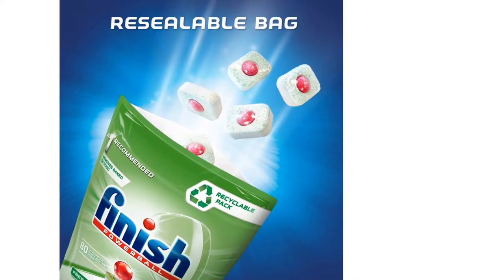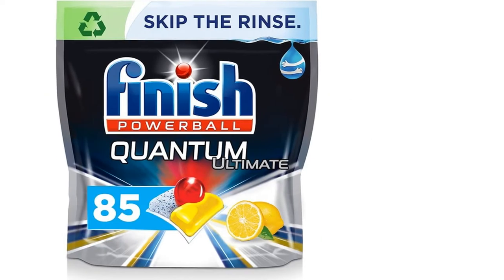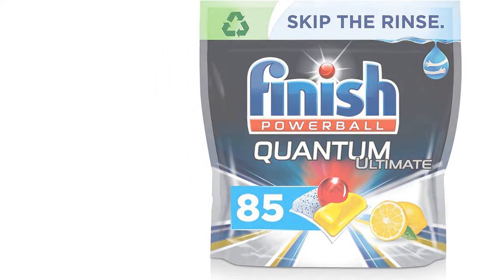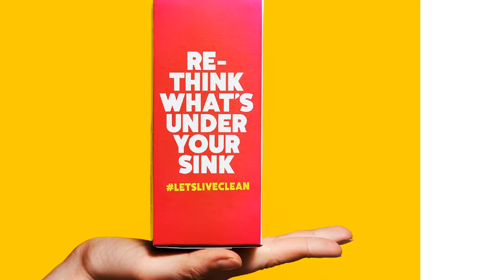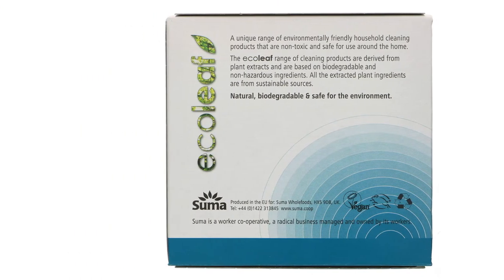Plus, if you go for an all-in-one tablet there's no need for multiple products like rinse aid or salt. But with so many brands out there from Fairy, Ecova, or Finish to supermarket-owned brands like Tesco and Asda, you may need a hand choosing. Our guide will help you find the best dishwasher tablet for you and get your dishes sparkling clean and free of streaks.